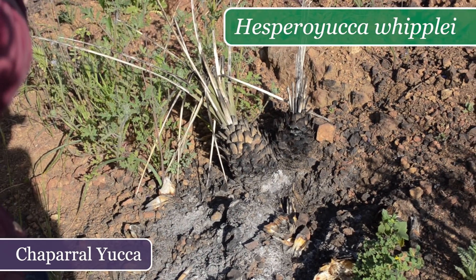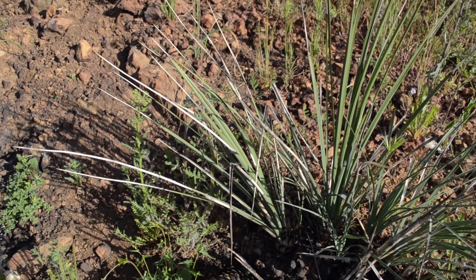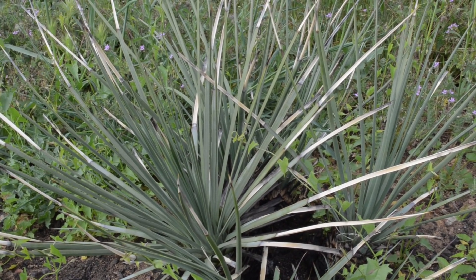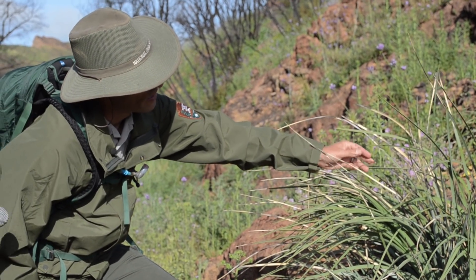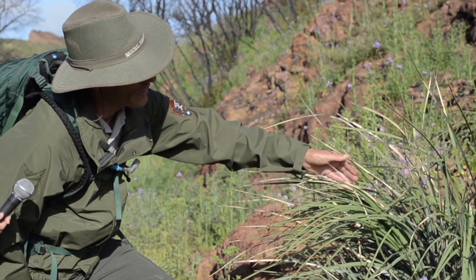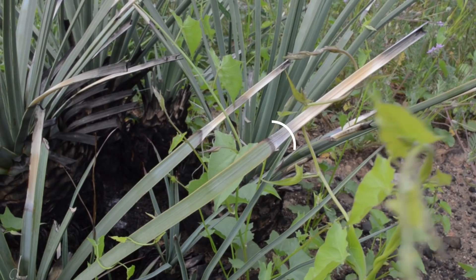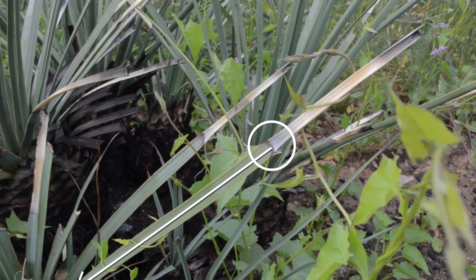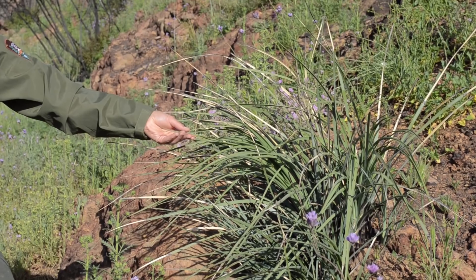Mark and Richard also showed us some other important native species that have started to regrow or re-sprout after the fire. This here is yucca, also called our lord's candle — the first species to re-sprout following the fire, and only about three weeks following the fire, before the rains even came. The casual observer would say the fire scorched this leaf right here and left the rest, but what actually happened was that this point, this line, was all the way down there at the base. All of this growth has happened since the fire. So it's a quick-growing species.